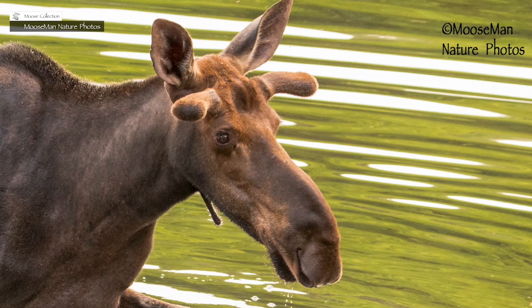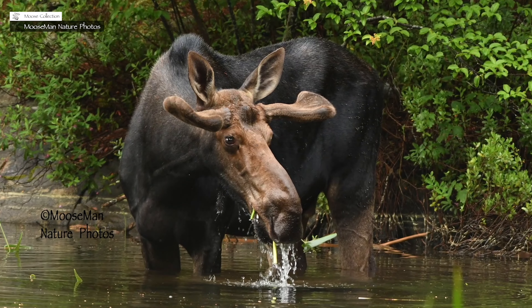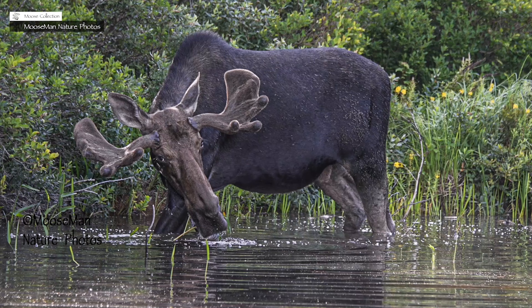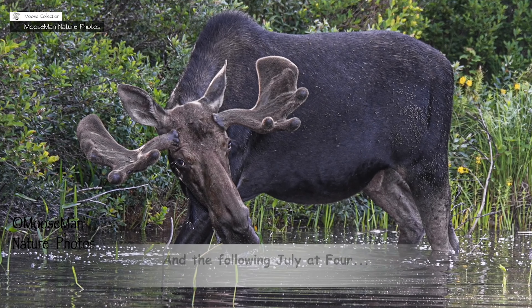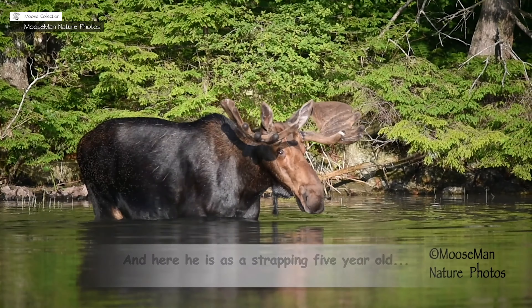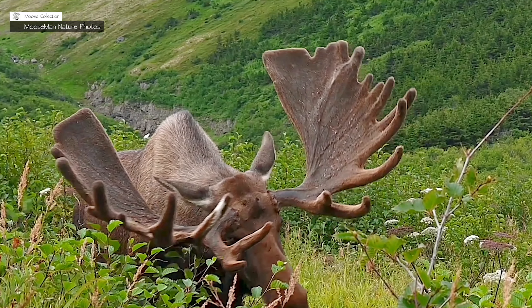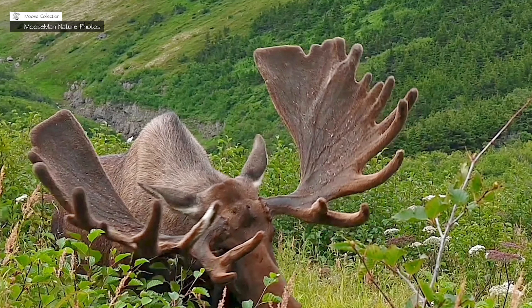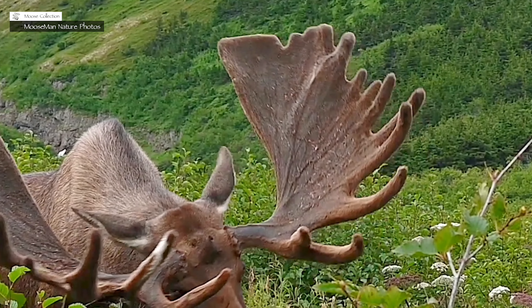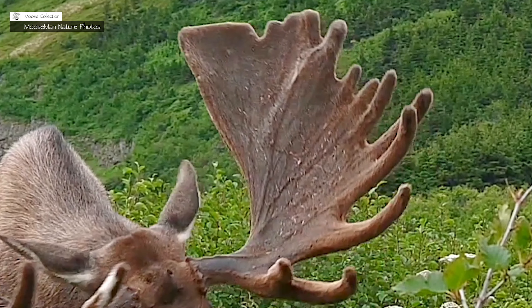Antlers get their nourishment from the outside. That soft velvety skin — actually called velvet — is what nourishes the bone as it grows. The bone does not have marrow, so it has to grow from the outside. What determines the rate and quality of growth is the nutrition the animal gets, as well as genetics, hormone levels, and the overall health of the animal. You can see the outline of the blood vessels in the velvet running along the inside of the paddle. Because there are nerves in this velvet, the antler is very sensitive. If a bull were to knock his antlers into something and damage the velvet, it would damage the growth of the bone, and the antler would be malformed for that year.